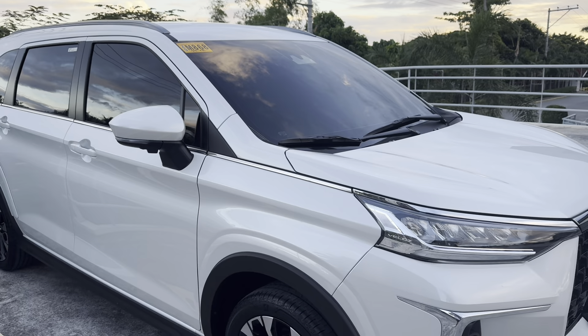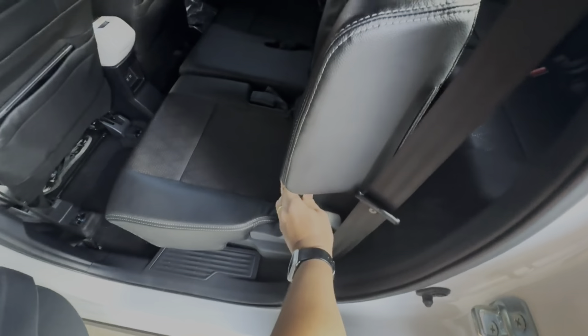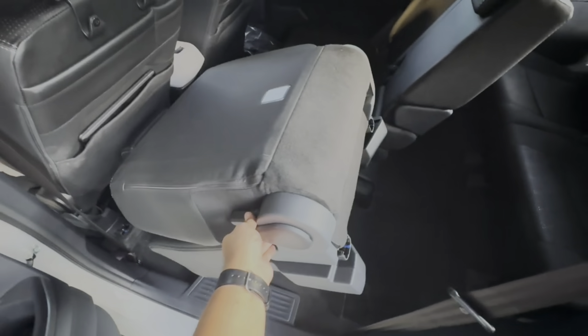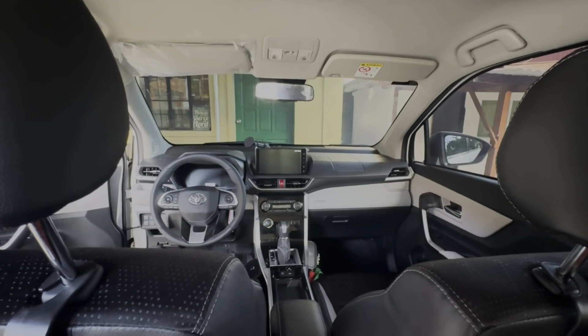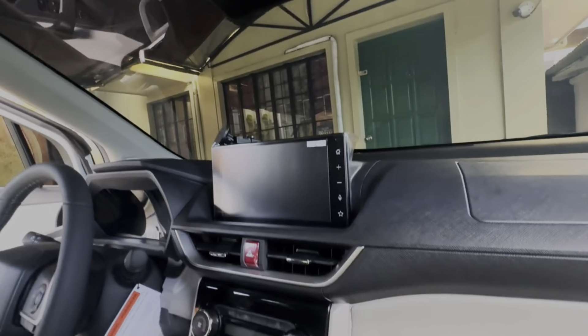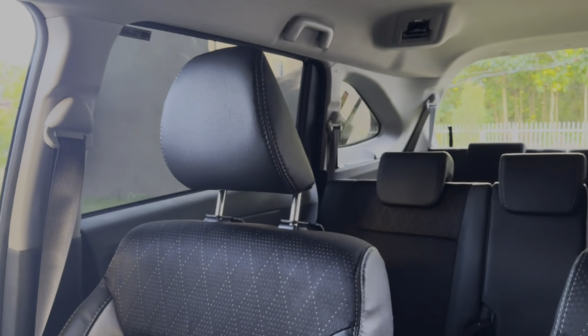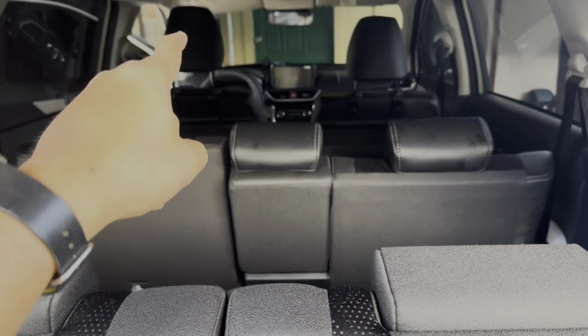The Toyota Veloz is an amazing car that can do anything you need it to, especially for family use or a day-to-day basis. 'Fully packed' is an understatement, with all the technology a driver can wish for and the seating capability that we'll be discussing more later on.